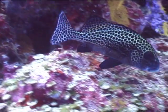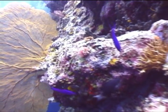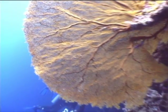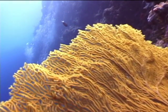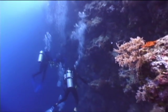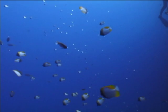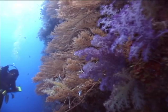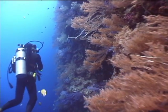Now a harlequin sweetlips, related to groupers. This yellow giant fan Gorgonian can grow up to 4 meters, or over 12 feet wide. Out in the open off the wall are a large school of pyramid butterfly fish, and they are feeding on plankton floating by. Now a large patch of black coral — and when it's alive it has this golden color.